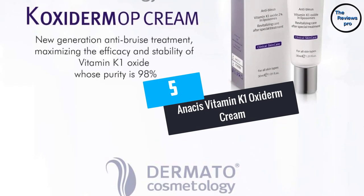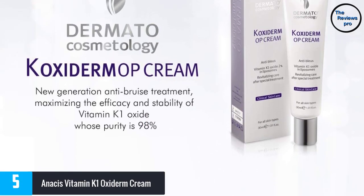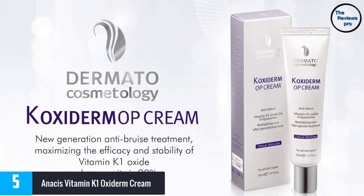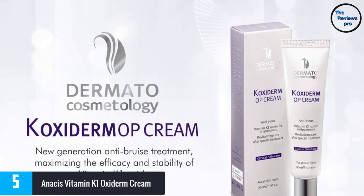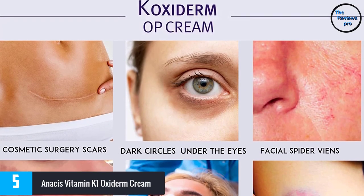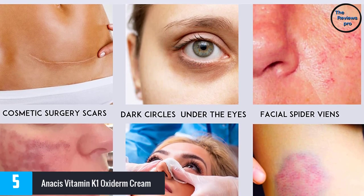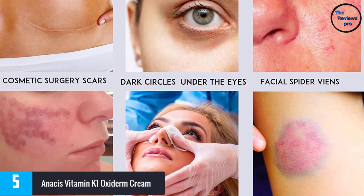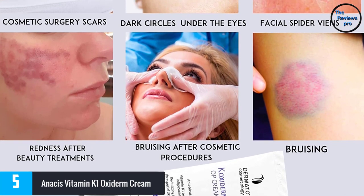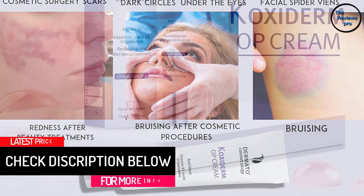At number 5, Anasis Vitamin K1 Oxiderm Cream. When aging seems to attack you quickly, don't wait until it has caused bruises. You can block the damage and restore your facial appearance by applying Anasis Vitamin K face cream. This formulation is designed with a complete blend of antioxidants and the necessary ingredients that facilitate hydration, to ensure your youthfulness doesn't fade easily.